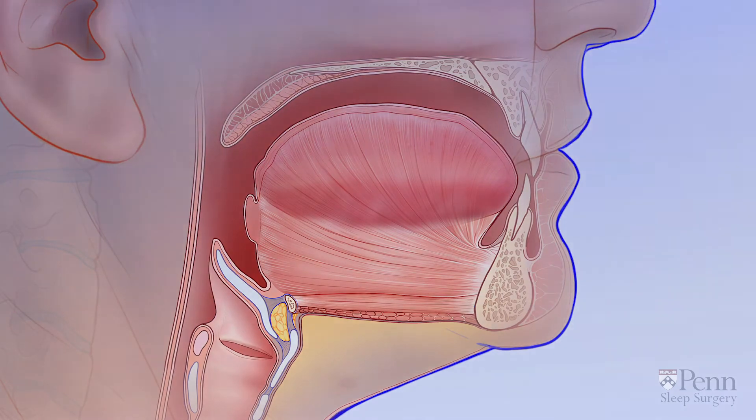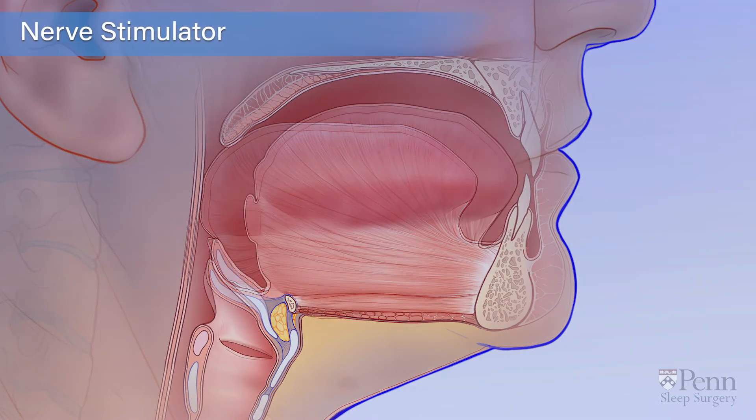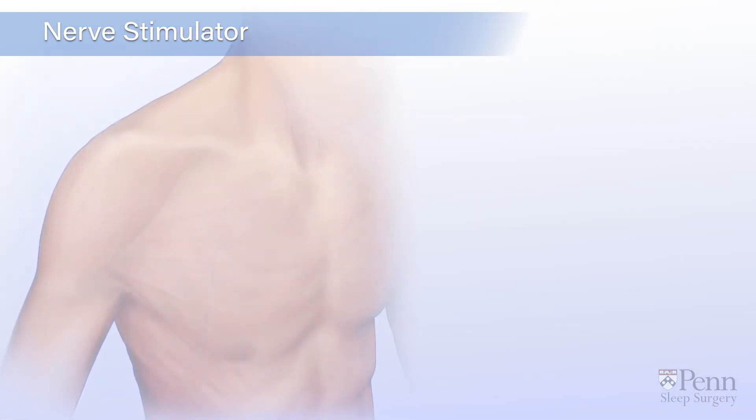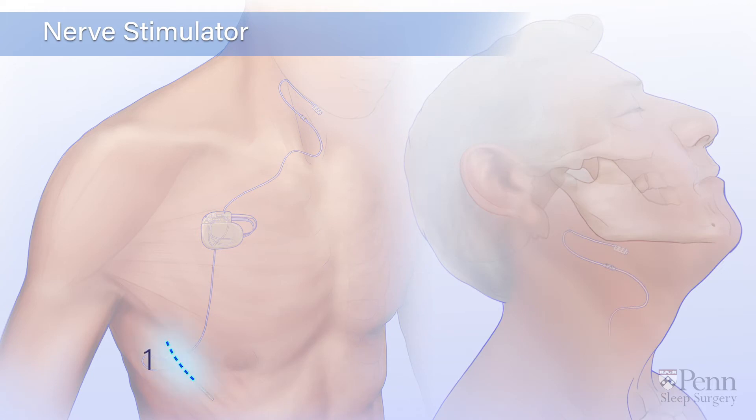If your tongue collapses while you sleep, a nerve stimulator may be recommended. A nerve stimulator is a medical device implanted in the body with three incisions.